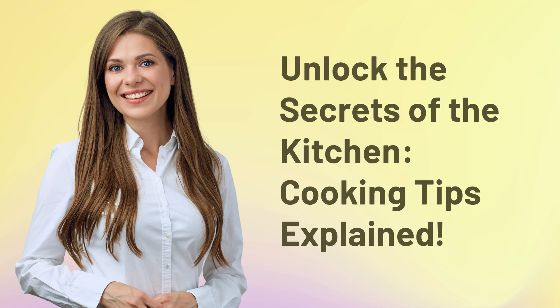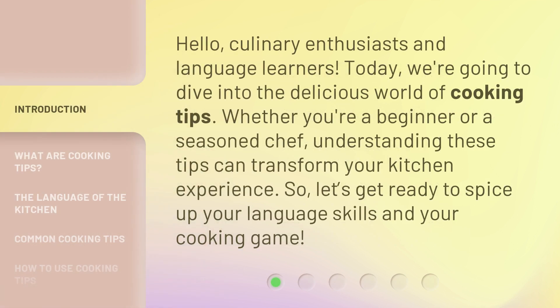Unlock the Secrets of the Kitchen: Cooking Tips Explained. Hello, culinary enthusiasts and language learners. Today, we're going to dive into the delicious world of cooking tips. Whether you're a beginner or a seasoned chef, understanding these tips can transform your kitchen experience. So, let's get ready to spice up your language skills and your cooking game.